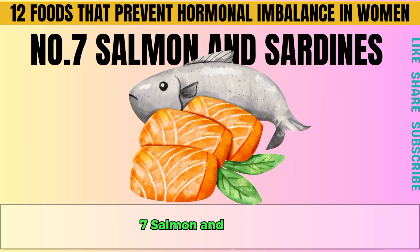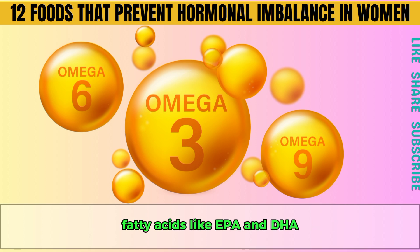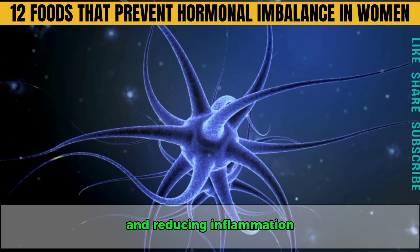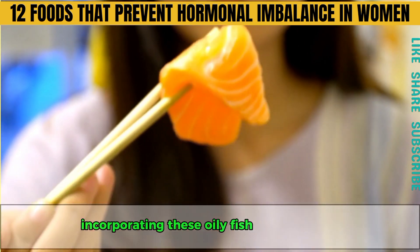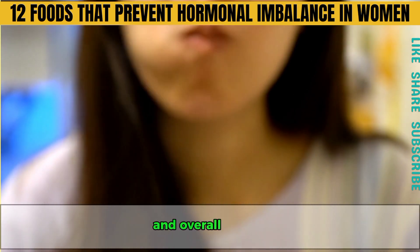Number seven is salmon and sardines. Salmon and sardines are rich in essential omega-3 fatty acids like EPA and DHA, which are crucial for building hormones and reducing inflammation. Incorporating these oily fish into your diet can lead to significant improvements in hormonal health and overall vitality.